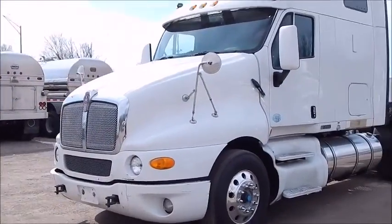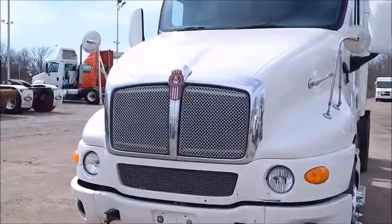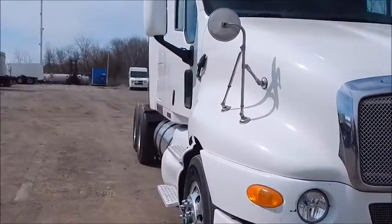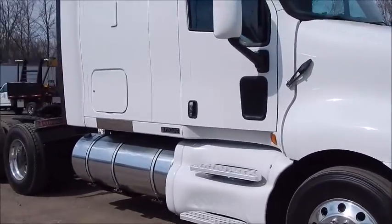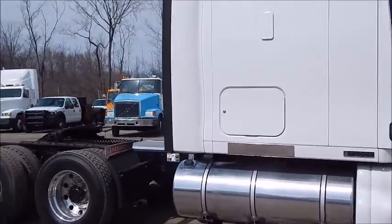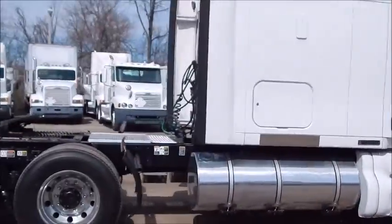We've got a 2010 BMW T2000 with a 70-inch condo sleeper. It's got an ISX, 485 horse, mileage is 362. Automatic with overdrive, engine brake, got the AG380 suspension, 3.55 ratio.